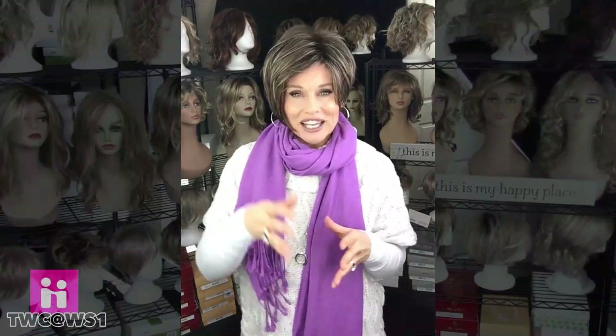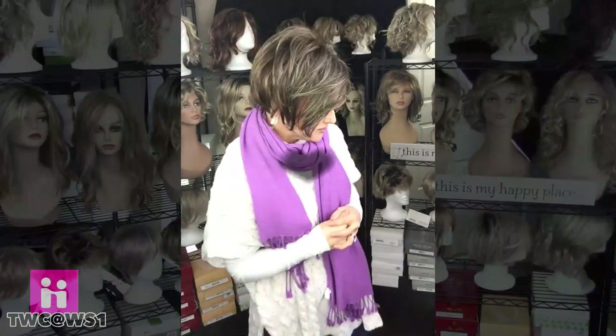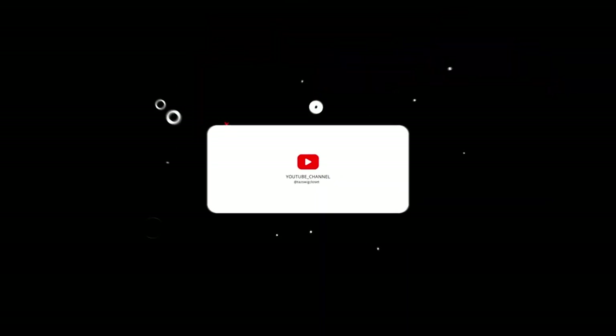Don't forget to check this out at wigstudio1 — all of the links are provided below. Have a wonderful day. Bye!